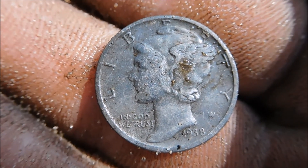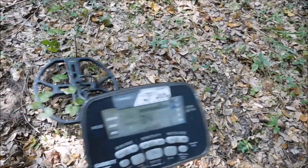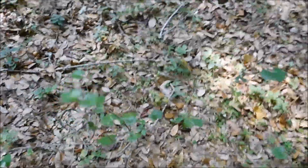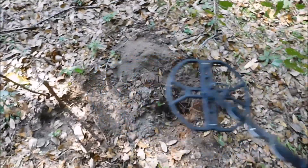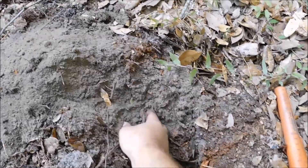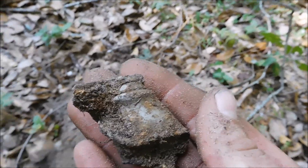Triple silver live dig. Let's see what else is out here — got a trifecta so far. Another perfect signal, 83, 84, 85. Pinpointing good. It's only 2 inches though, so I think it might be like some brass or something. There ain't no way I could get a five-silver live dig. It was pretty shallow. Sounding really good, really too good to be true. It is too good to be true this time — hunk of can. Can't win them all.